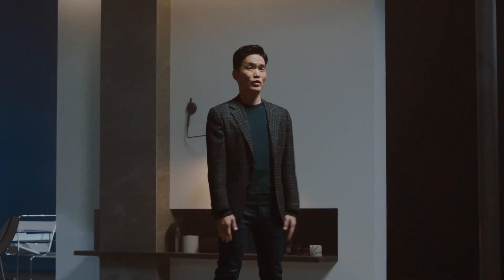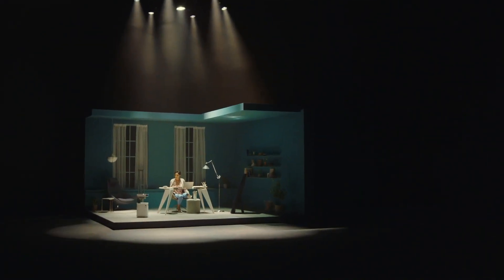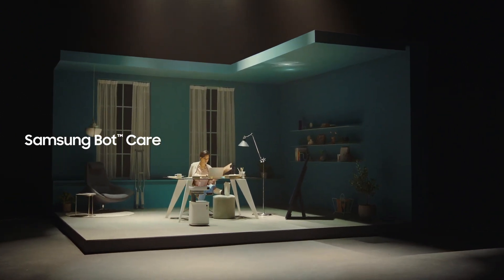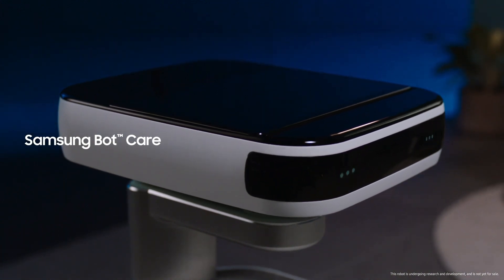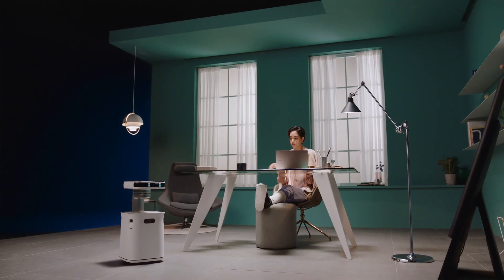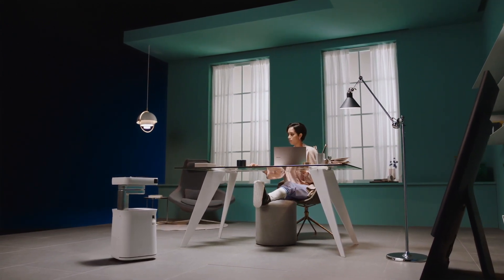Now we're going to show you what this looks like in a not-too-distant future. First, Samsung BotCare uses AI technology to take care of all the little details in your life by recognizing and understanding your behaviors to be a better robotic assistant and a companion.